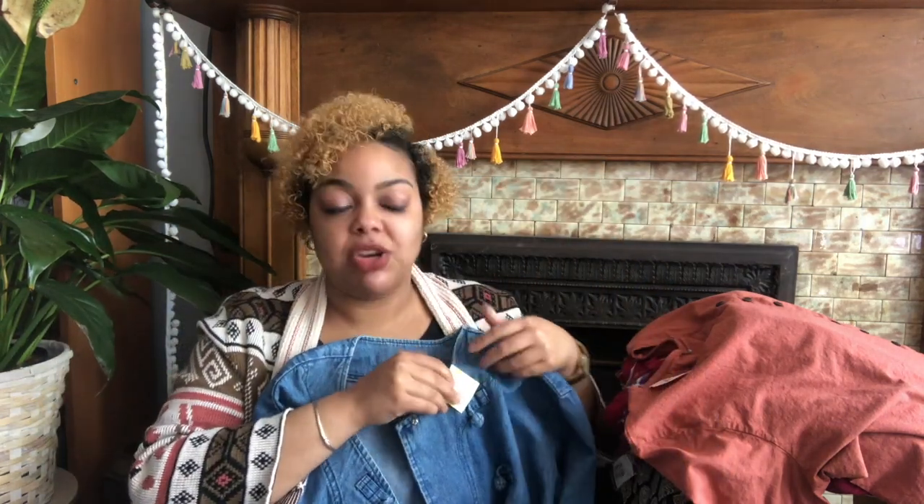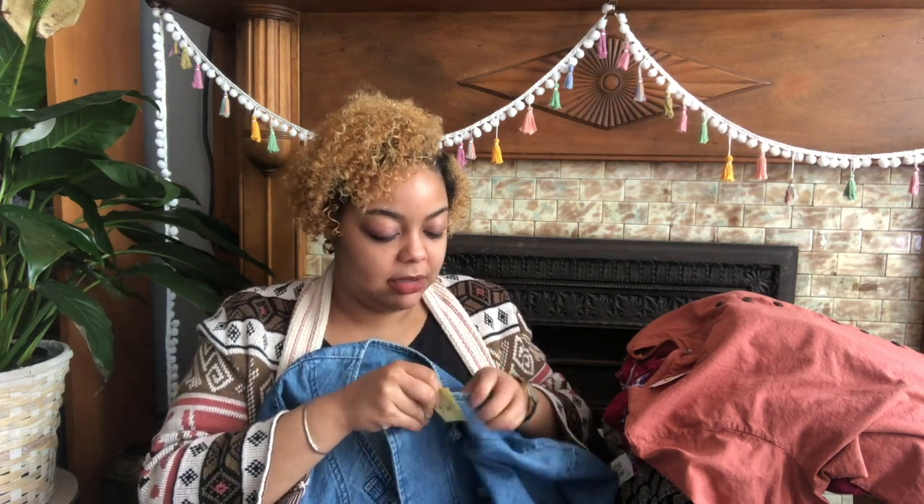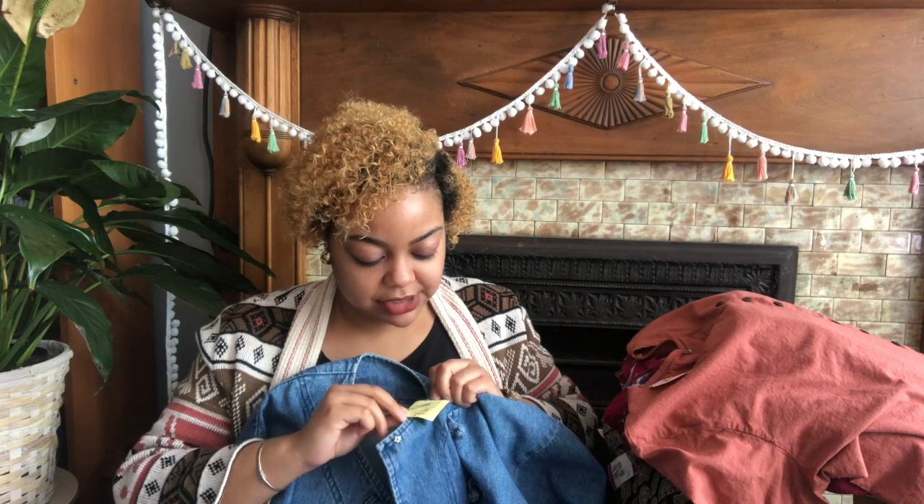I haven't styled any of these up, but I will probably in a future video. I just wanted to show you quickly what I got. I'm gonna start with the first piece — I've been searching for vintage denim, and I got this jacket. I washed everything already and just put the tags back on so I know how much it cost. I paid three dollars and seventy cents for this.